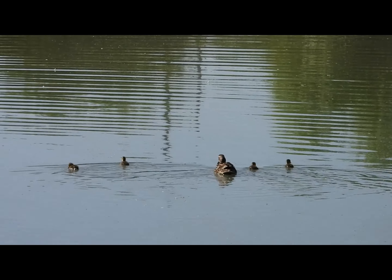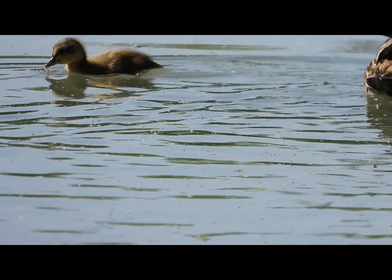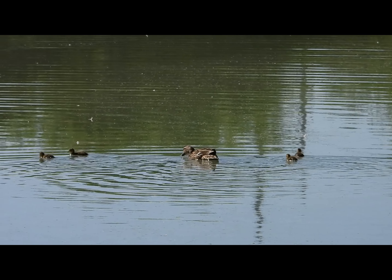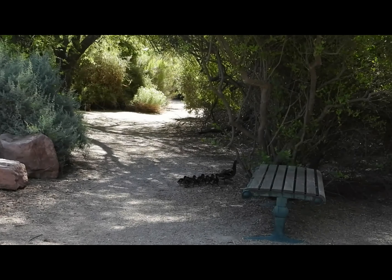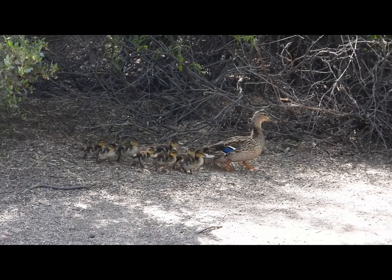We didn't walk too far until we saw a mama duck with some ducklings. Watch to the end of the video to see more and more ducklings that we saw. Eventually after a few minutes of walking we saw some more ducklings with their mama.